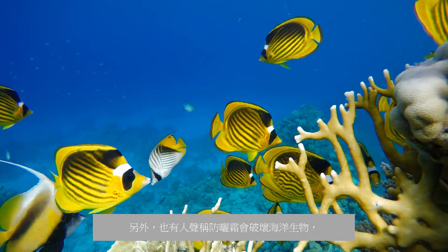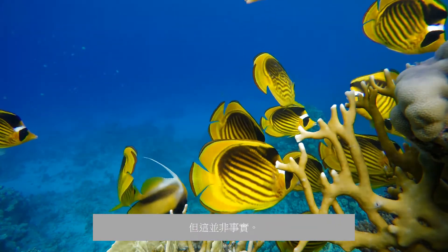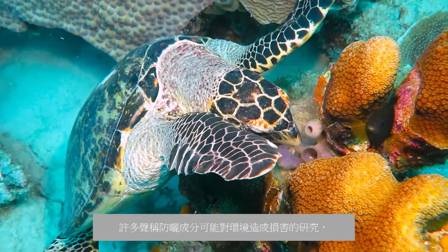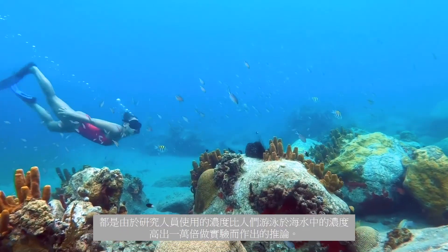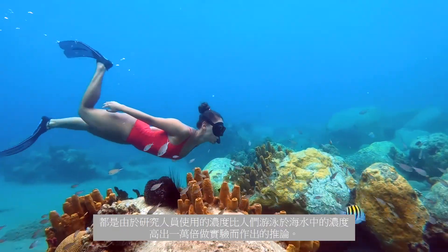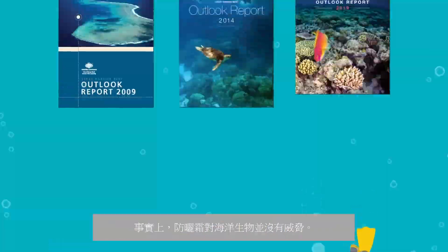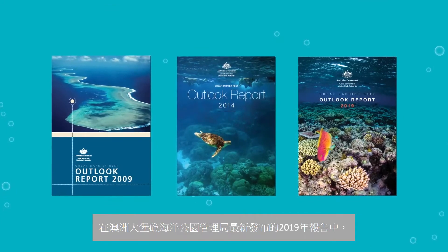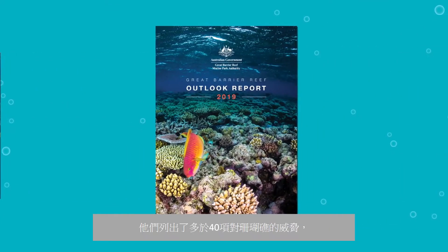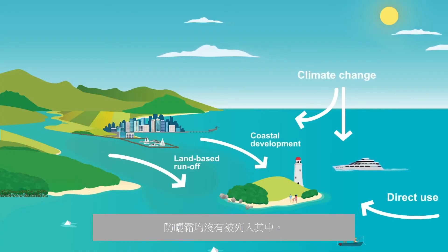There are also claims that sunscreens damage marine life, killing fish and bleaching coral — but this is incorrect. In many studies showing potential environmental damage, the results are based on experiments where researchers used concentrations up to 10,000 times higher than what is found in seawater where people swim. In fact, sunscreens are no threat to sea life. In a recent 2019 report published by the Great Barrier Reef Marine Park Authority listing more than 40 threats to the reef, none of those are sunscreens.